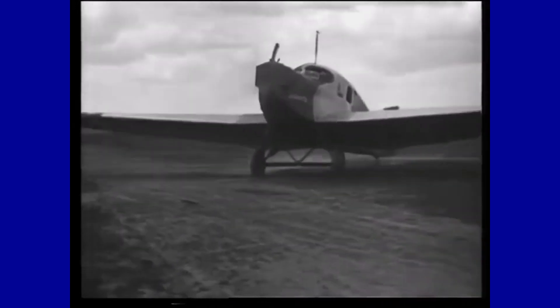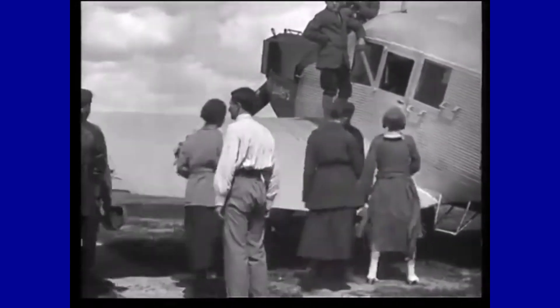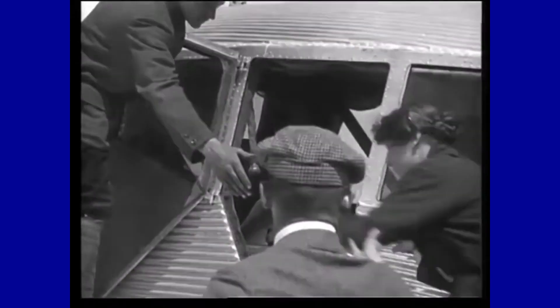The Junkers F-13 was the world's first all-metal passenger plane and Junkers' first commercial aircraft. Developed in Germany at the end of World War I, 322 such planes were produced — an exceptionally large number for a commercial airliner of the time — and were used worldwide. By the early 1920s, it accounted for more than a third of air traffic.